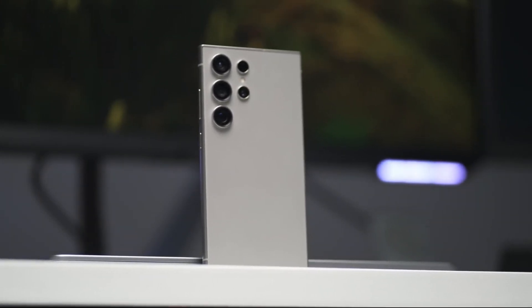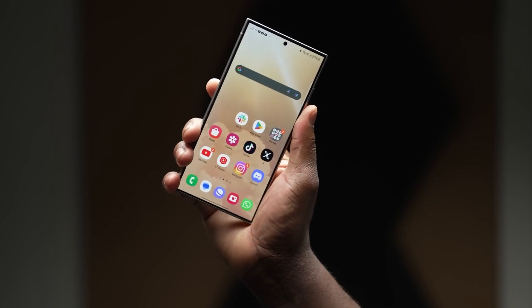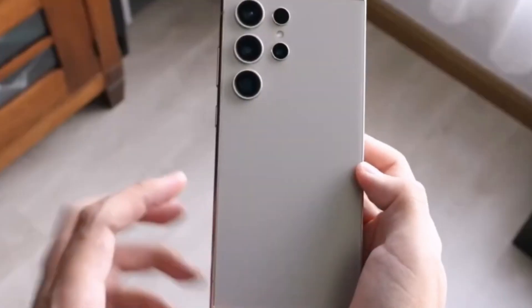The Galaxy S24 series smartphones impressed users with their advanced Gen AI features powered by Google's Gemini Nano technology. But hold on to your seats, because Samsung and Google are taking it up a notch with the upcoming Galaxy S25 series.